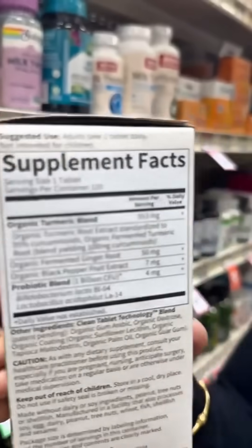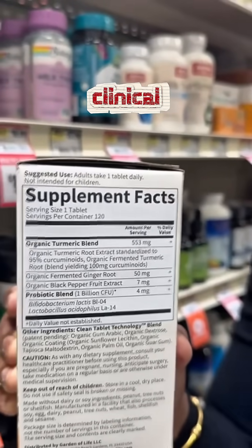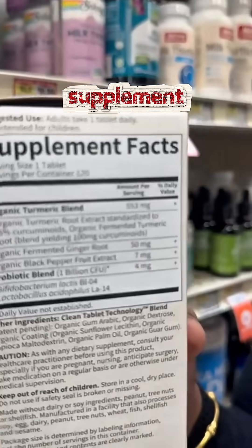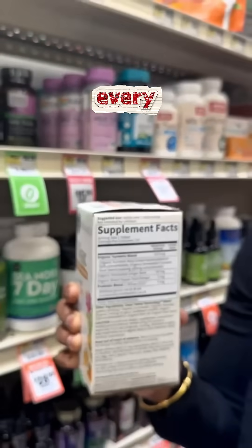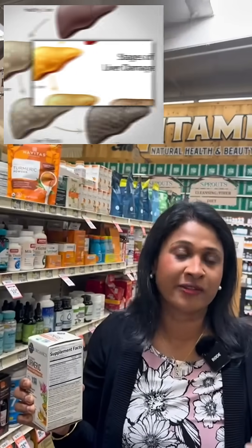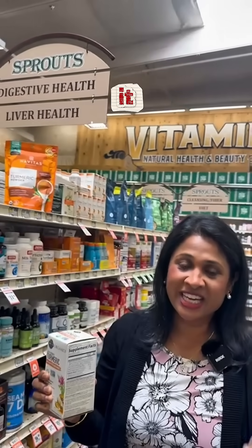One clinical trial has mentioned that if you take a turmeric supplement at least 500 to 1000 milligrams every day, consistently for at least eight weeks, that has proven to lower the liver markers and is also helpful for reversing the fatty liver disease.